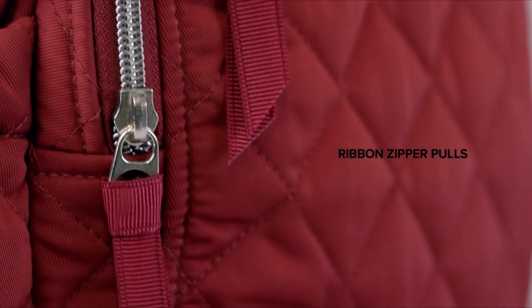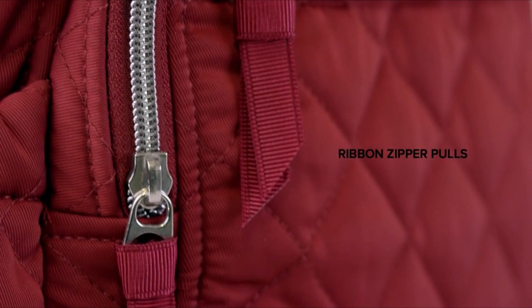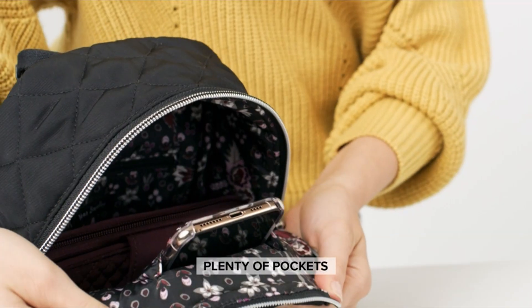The right backpack not only provides the essential space and organization for gadgets, documents, and personal items, but also blends seamlessly with the professional setting. In this guide, we will delve into the realm of business travel backpacks, exploring a curated selection of some of the best options available.